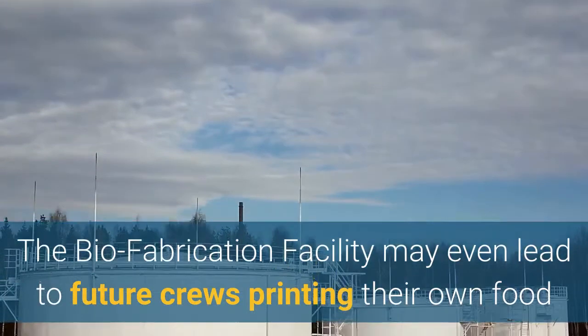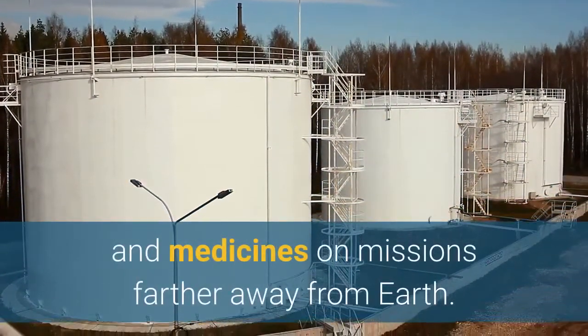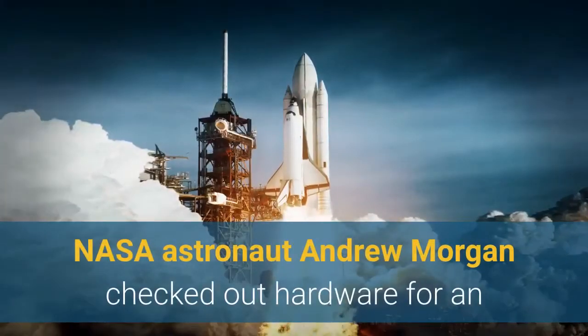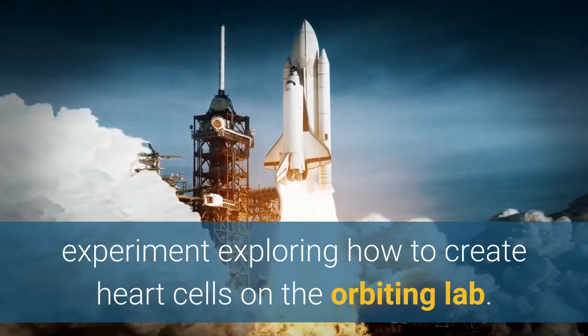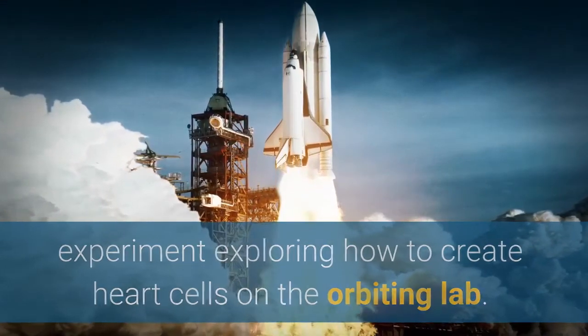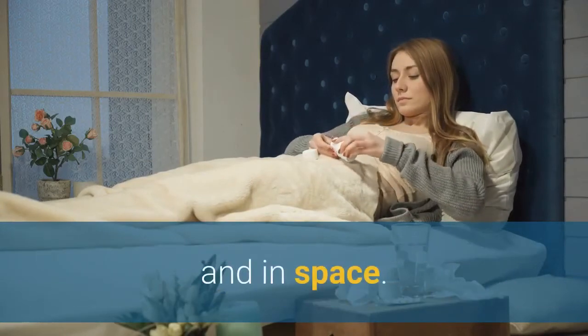The biofabrication facility may even lead to future crews printing their own food and medicines on missions farther away from Earth. NASA astronaut Andrew Morgan checked out hardware for an experiment exploring how to create heart cells on the orbiting lab. The investigation may lead to advanced treatments for cardiac conditions on Earth and in space.